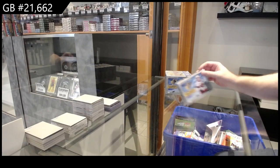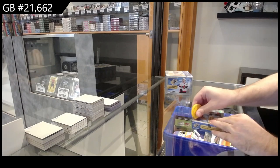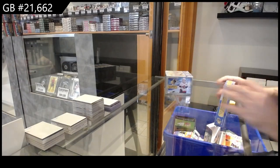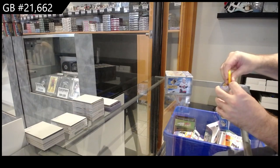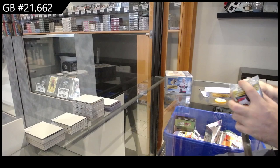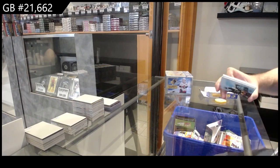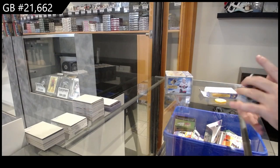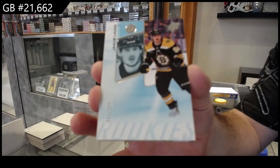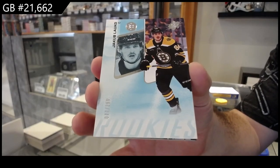I've seen you break twenty-one thousand. Six twenty-two, we've got the SPX six-box break starting off number two — two ninety-nine, a leg cool for Boston, six six two.